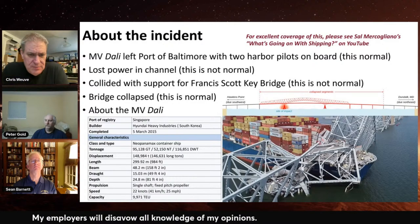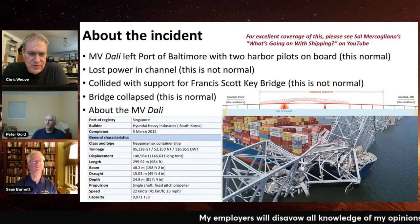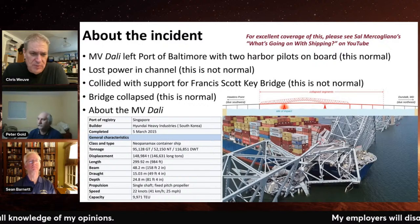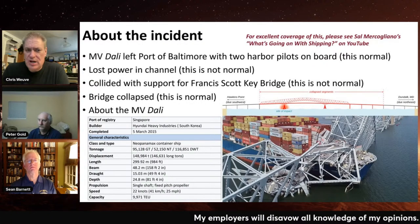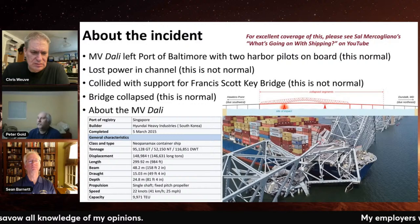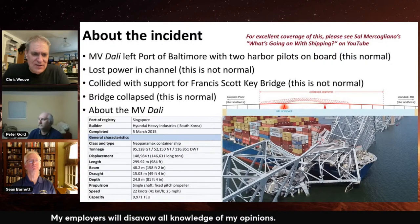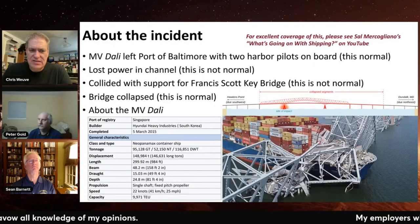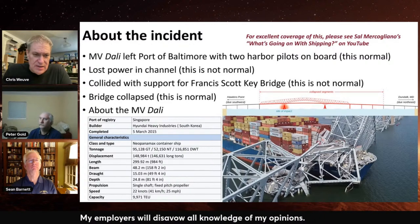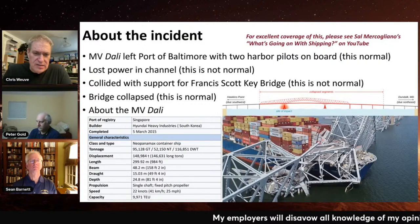Let's talk about the motor vessel Dali. First, a very good source — I'm pretty sure Peter would second this recommendation — is Sal Mercogliano's 'What's Going On With Shipping' channel on YouTube. Sal is a former merchant mariner who's a professor of maritime practice at Campbell University in North Carolina. He started the channel when the Ever Given ran aground in the Suez Canal and blocked it, and he's been doing fantastic work ever since. He also speaks science fiction — I met him through Navy Con. It's worth going and taking a look at what he's done on this.